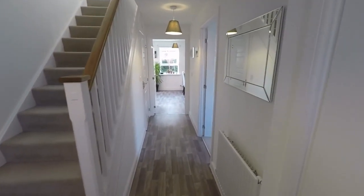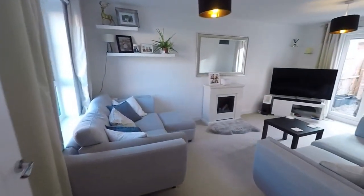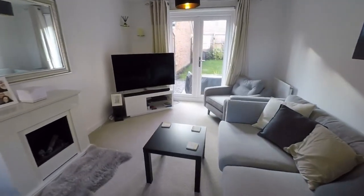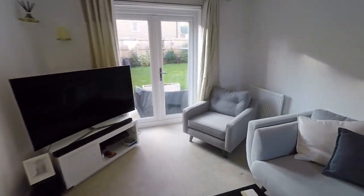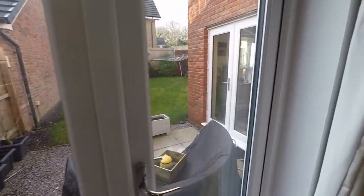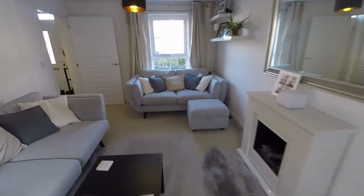Through to the study and kitchen diner, and if we just start on the left we have this lovely living space. Really nicely presented with a bright neutral decor throughout. Here we have double doors out onto the rear garden, and you've got a good sized family living room here.